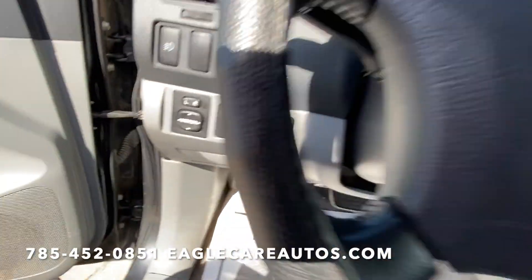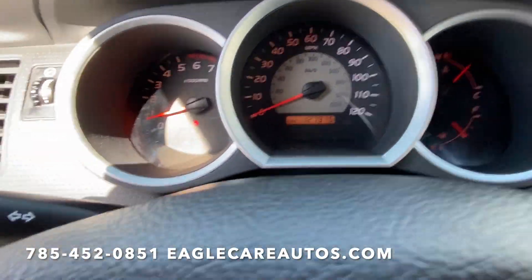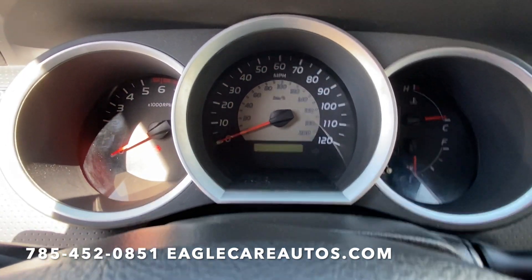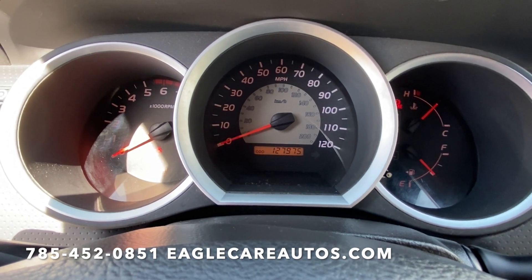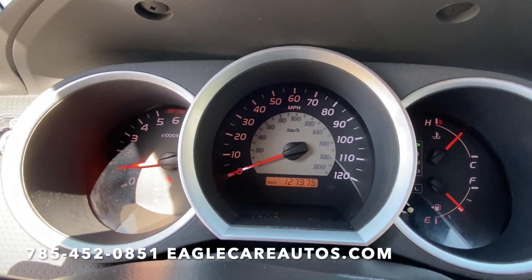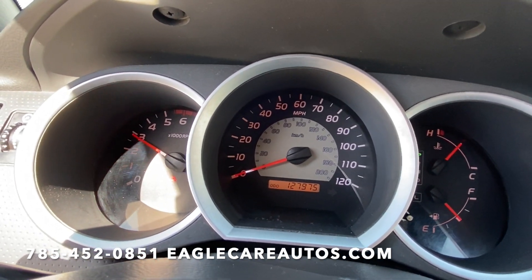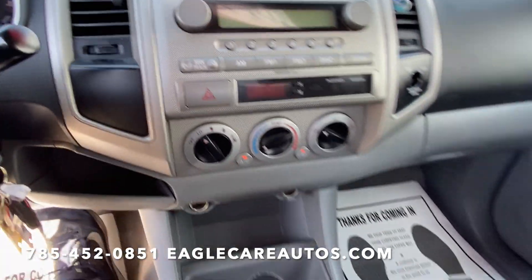Power mirrors. Clean and clear dash — of course being a Tacoma, these very seldom have any lights on. Really runs great. It's got that 4.0 V6 in it, just a bulletproof engine. Toyota still produces it today — just a really great engine. Cold air conditioning, heat works.